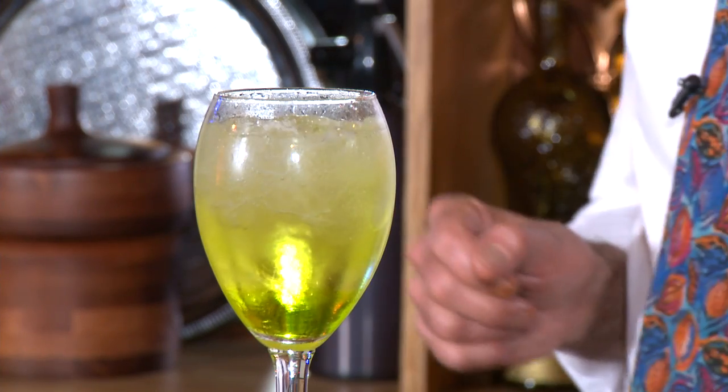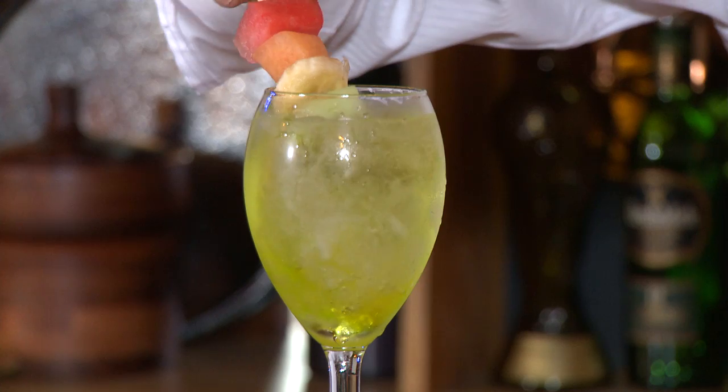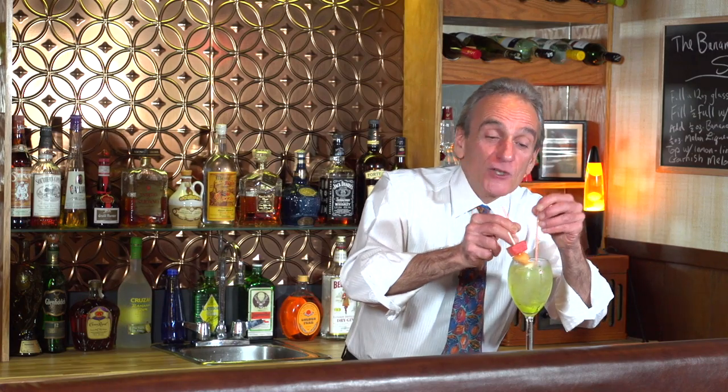Now, it's always a good idea to prep your garnish ahead of time because then your drink doesn't get watery. I've just done that — a little banana, a little melon. Doesn't that look neat? A couple little straws. Ladies, you are going to love this drink. And guys, you're going to love it too. Why wouldn't you?